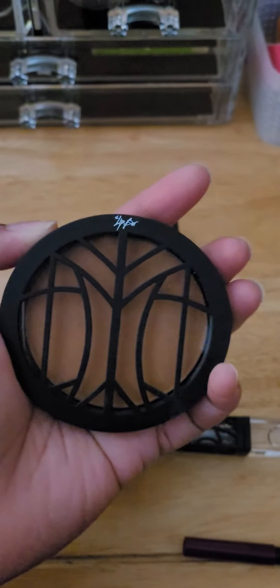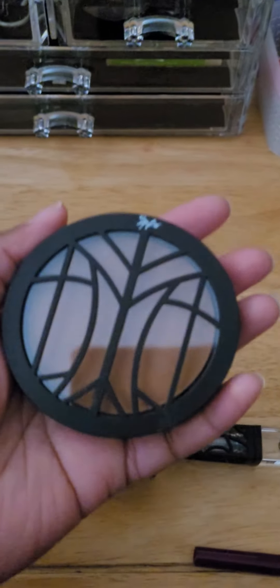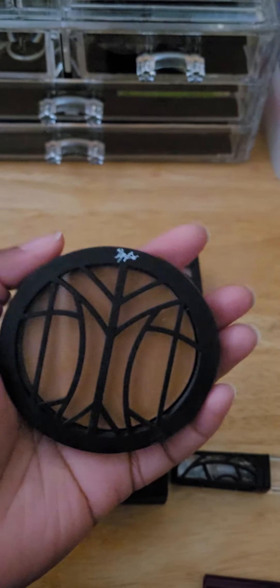This stuff will help keep your makeup on with very little transfer. Of course there's going to be some transfer because, you know, it's a mask — but this really does help to not transfer.